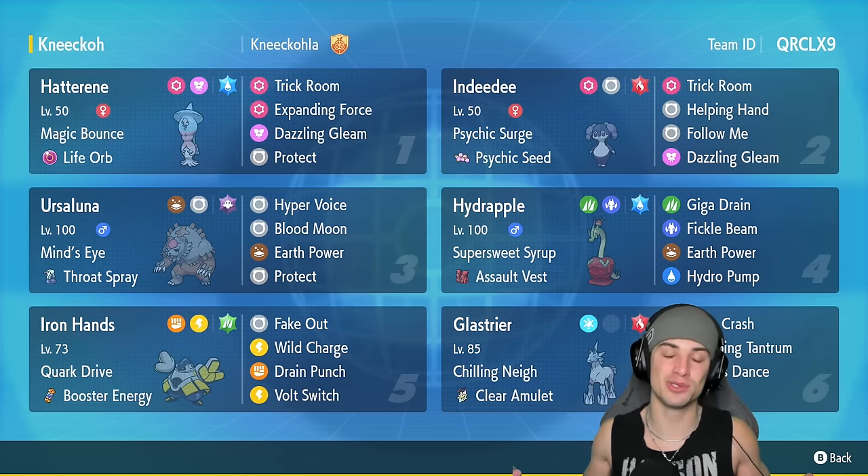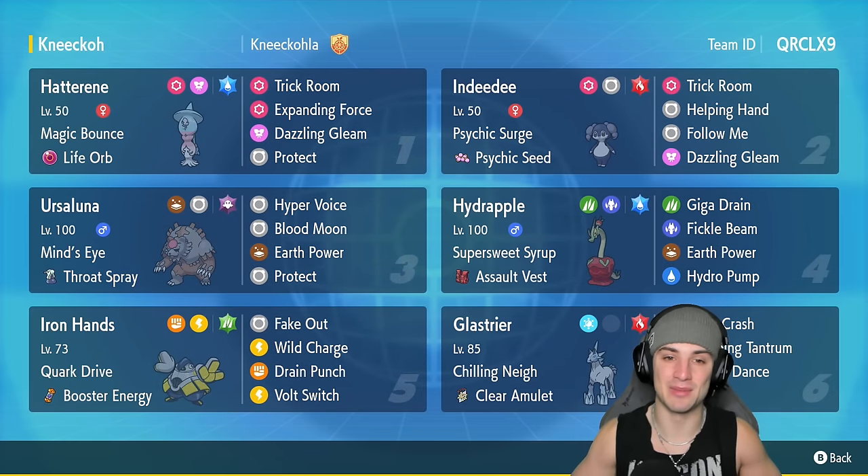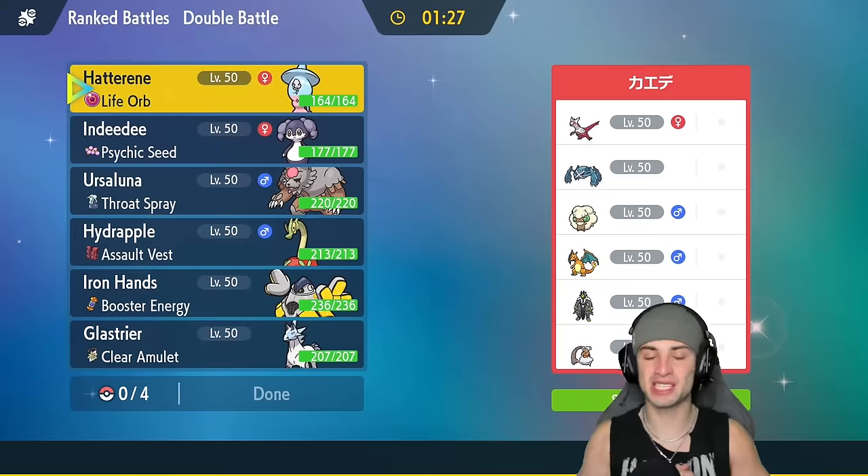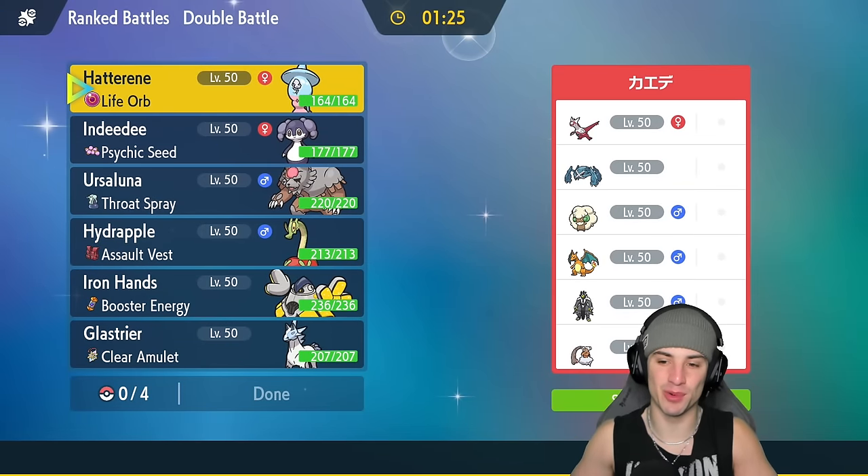If you want to run the team for yourself, the rental code is at the top right-hand corner. If you enjoy today's video make sure you like it up and subscribe to the channel. Without further ado, let's hop into our first match.